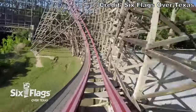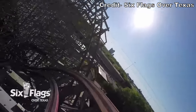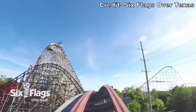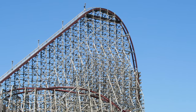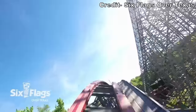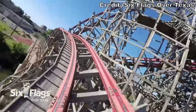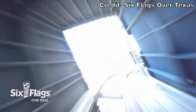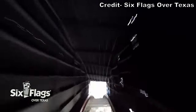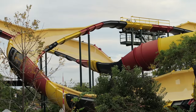New Texas Giant started a revolution in the coaster industry. Parks were looking to breathe life into their aging wood coasters by having RMC come in and give them the Iron Horse treatment. Without New Texas Giant, who knows if another park would have given RMC the opportunity to test out their IBox track—and whether we would have gotten amazing rides like Iron Rattler or Steel Vengeance. New Texas Giant has lost some luster as RMC keeps outdoing themselves, but it is still the most popular attraction at Six Flags Over Texas a decade later.